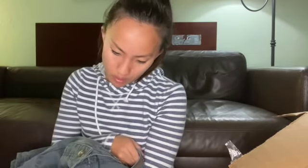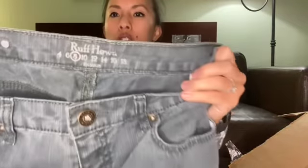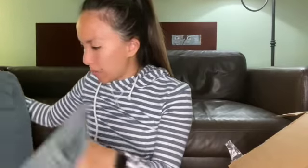This is Rough Hewn, size 8. Very vintage looking. I forget where it's sold — like a Kohl's or something. These are awful, I really hate them. They're gray. I'll probably just list them on eBay. They're in decent condition, so I'll list them, but yikes.